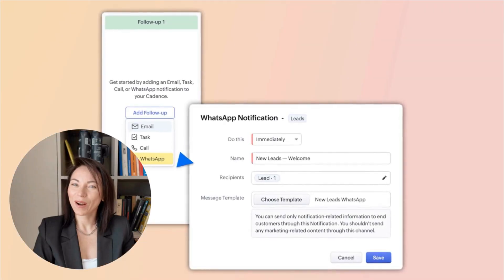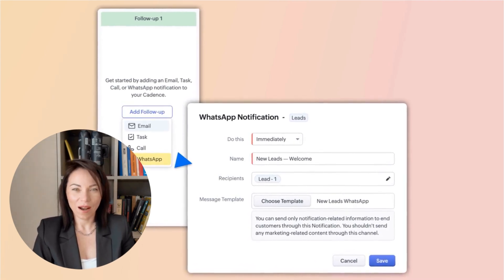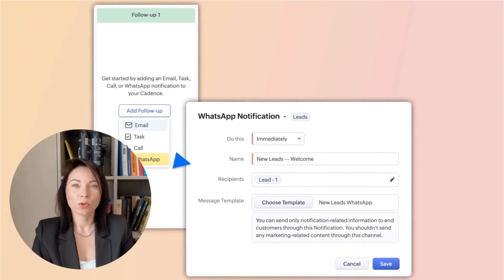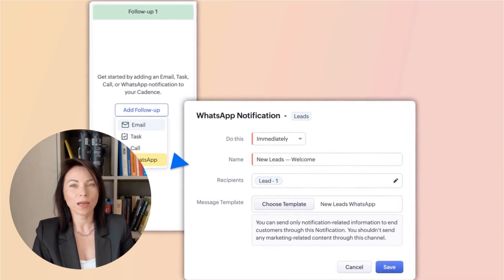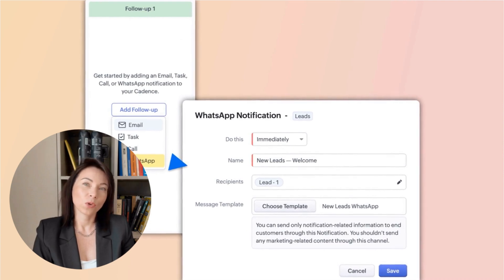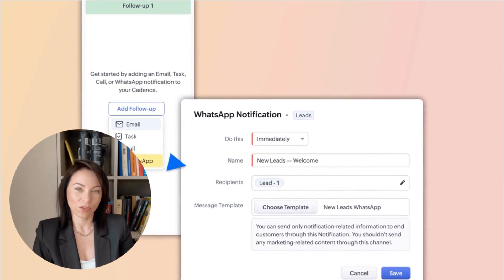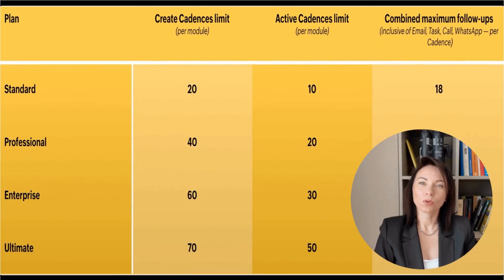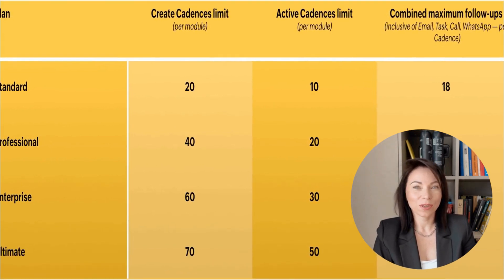A substantial enhancement to our Cadences feature is the integration of WhatsApp. Now you can add WhatsApp as a channel in your follow-up steps, using pre-approved templates for various customer interactions, such as reminders or feedback requests. You can schedule these messages just like emails or calls, navigating prospects more effectively through your sales process. We also improved Cadences by raising the overall limits for follow-ups, allowing your team to scale your outreach efforts seamlessly.